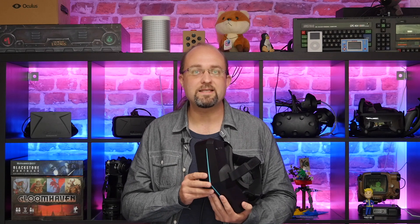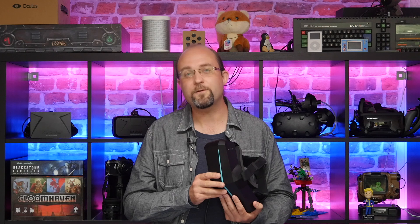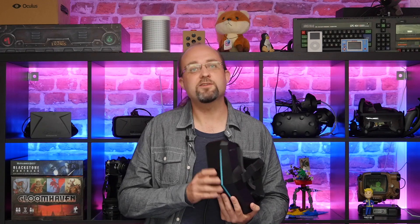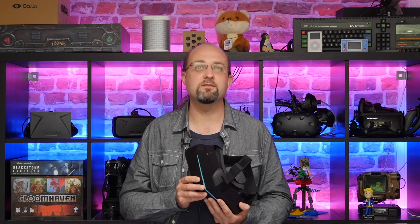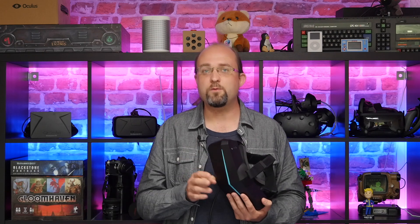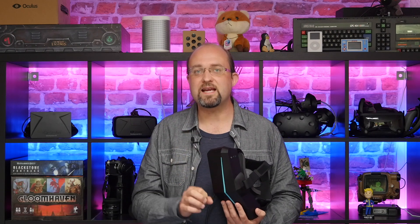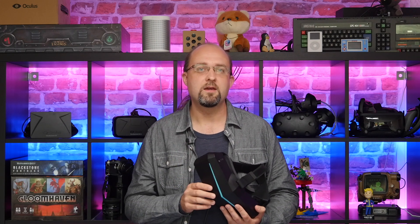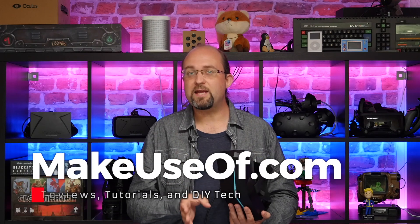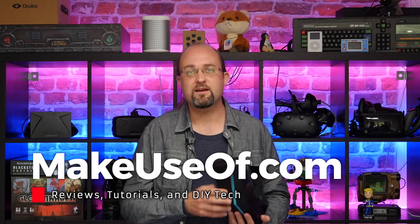If you appreciated this review, please hit like and consider subscribing. We do two reviews and giveaways every single week, as well as the occasional technology tips, tricks and tutorials from all of us at makeuseof.com. Thanks for watching. Oh, if you're wondering why we haven't done a Valve Index review yet — I do have one, but I wasn't sure about the controllers. But anyway, I think I've made my mind up now, so expect that review soon too. Until next time, thanks for watching.